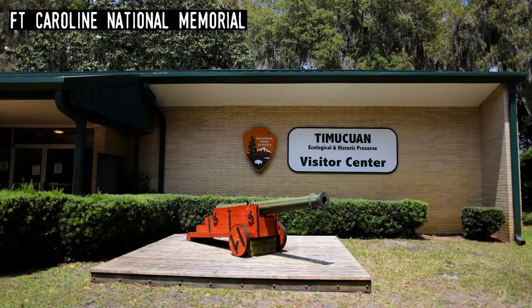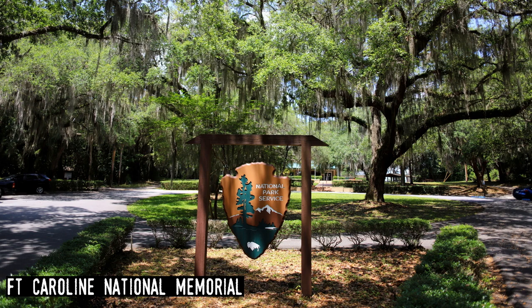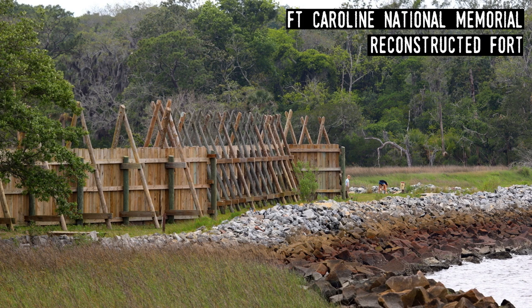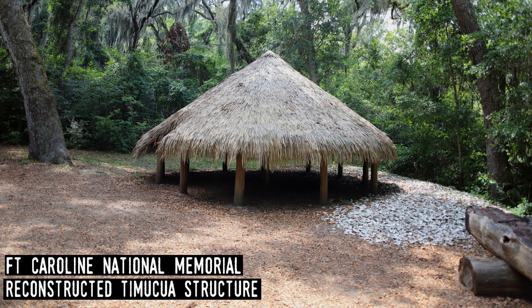Fort Caroline National Memorial. Located on the St. Johns River in the Timucuan Ecological and Historic Preserve — a national preserve east of Jacksonville — the site of the reconstructed fort is generally considered to be very near the site of the original French outpost built in 1564. It was the first European settlement in Florida, but only lasted for about a year as Spanish forces attacked the fort and killed the French military. Today the park teaches about the earliest European colonization efforts in Florida.